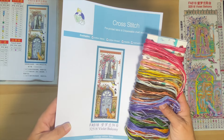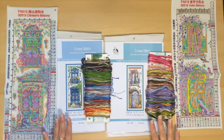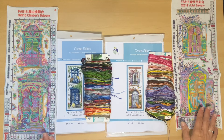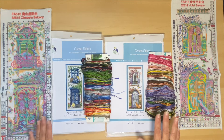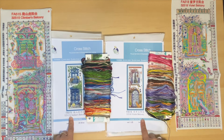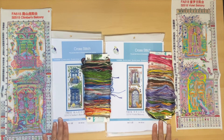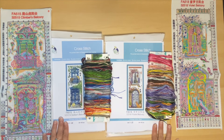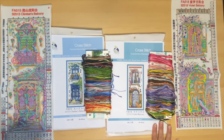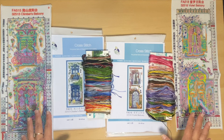I'll pause the camera and bring both of them out. There — I have everything laid out. If you look at the two canvases you can see the difference: this one isn't printed as detailed and crisp as this one. What's nice about these two is that they're exactly the same size — both 18 by 45 centimeters. This one's called Climbers Balcony and this one is Violet Balcony.